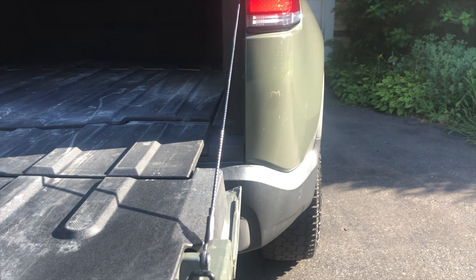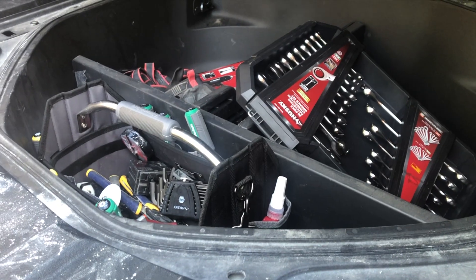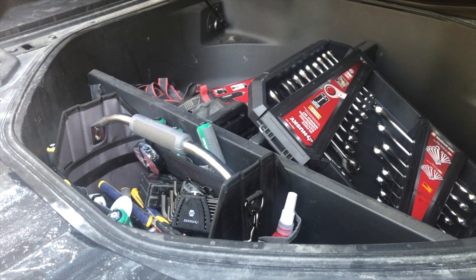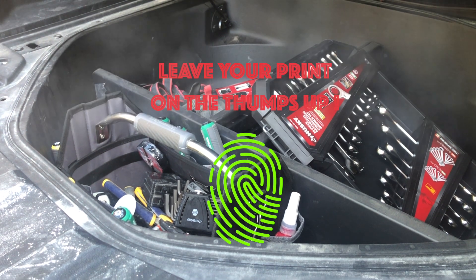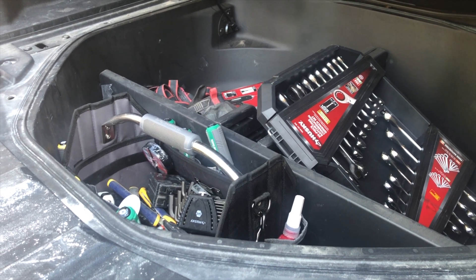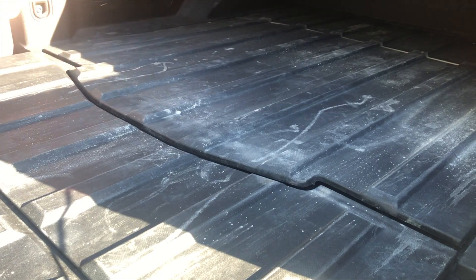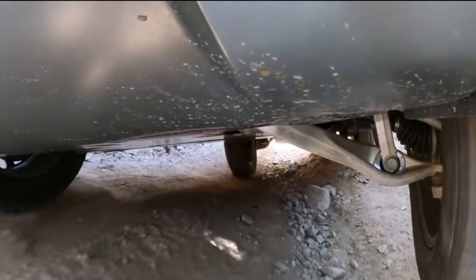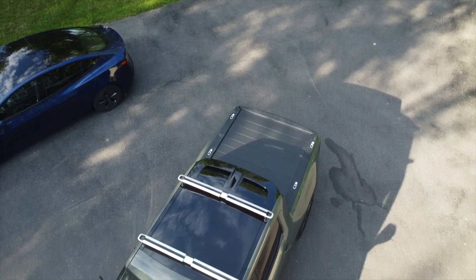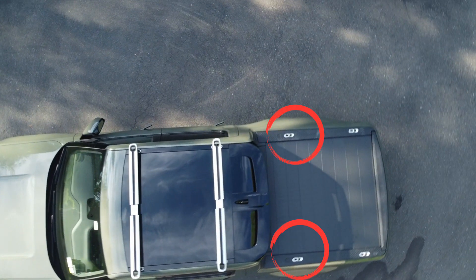Where the spare tire would usually go, Jason stores his tools. If you don't get the spare tire, Rivian installs a safety button there, because a person could theoretically fit in that space and would need an escape. The bottom of the vehicle is plated in metal and built for off-road, with adjustable modes for soft or hard driving across different terrains, as mentioned earlier.